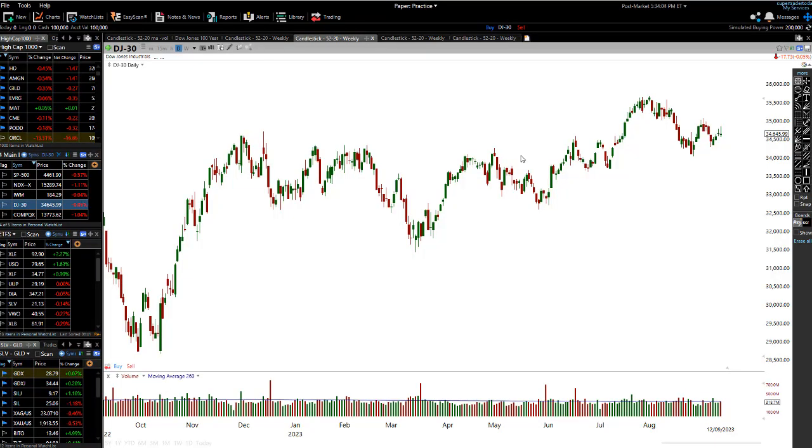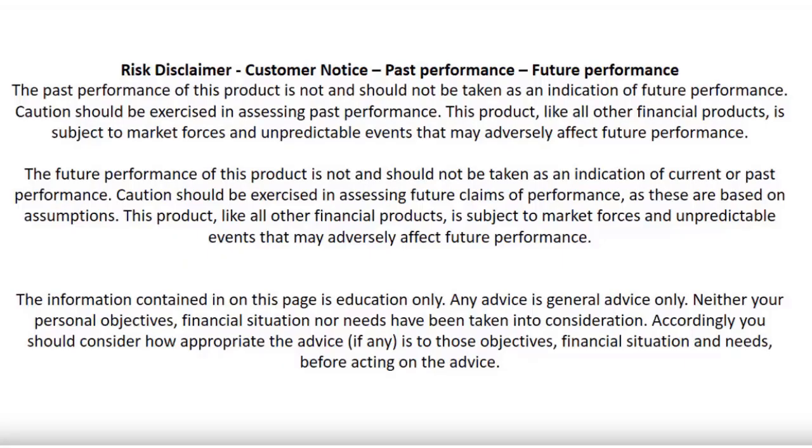So traders, right now, are we developing a bit of a bear flag in one of the main indices right now? It's really interesting. Here's a quick little update. Don't place a trade based on what you'll see in this video because there are no guarantees of making a profit in the market. It takes a long time to become a good trader. This video is just to educate you to become a much better trader.